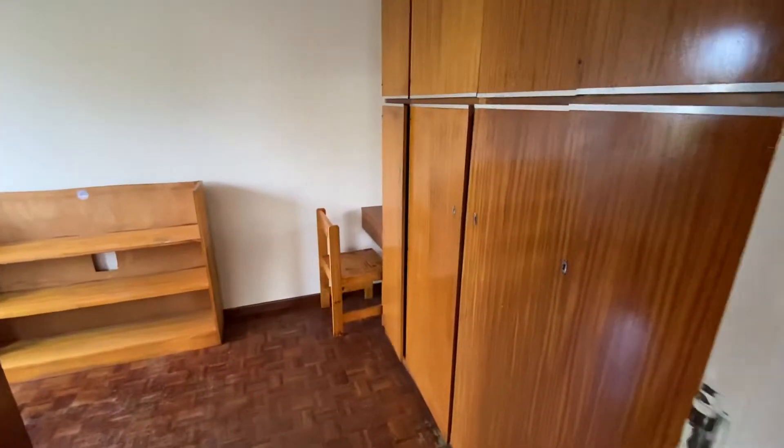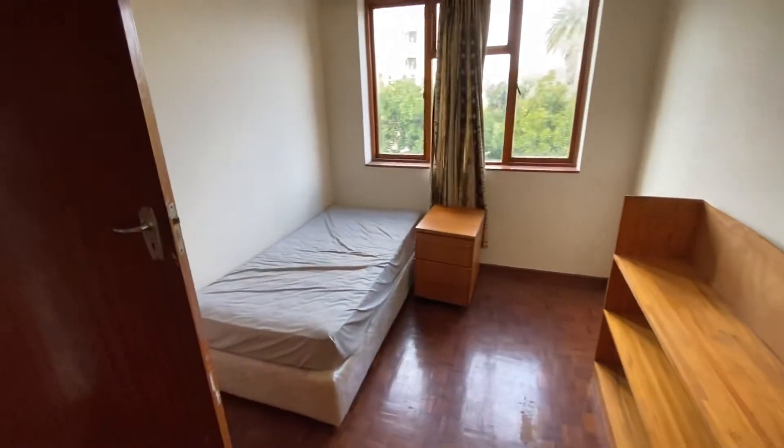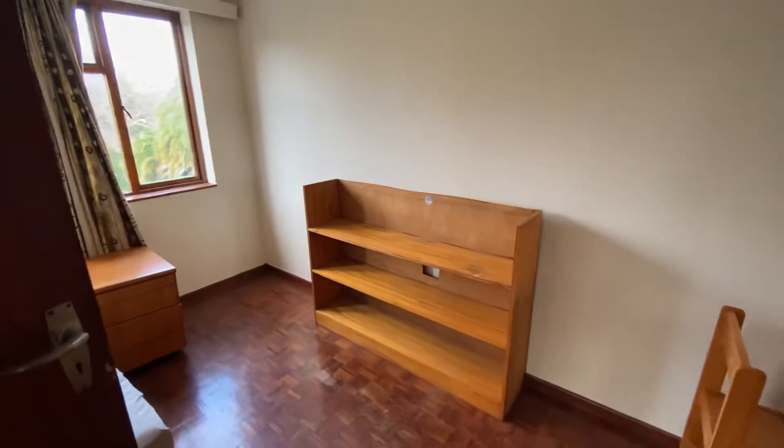This is the second bedroom, which is a double. It's got built-in wardrobes, though at the moment it just has a single bed in it. You could probably put a double bed against that wall or against this wall.